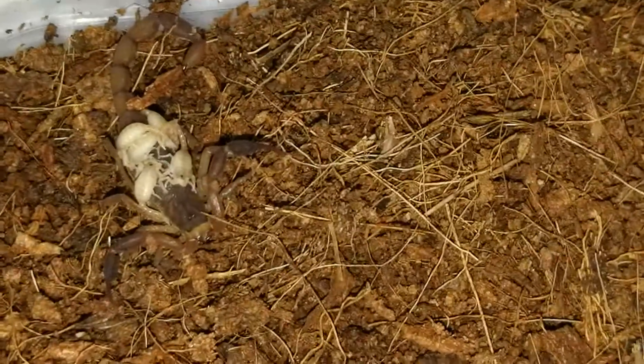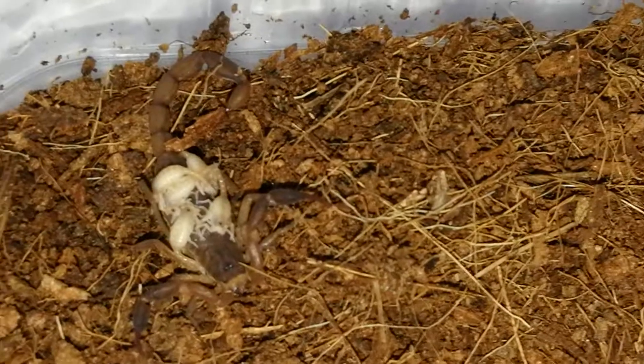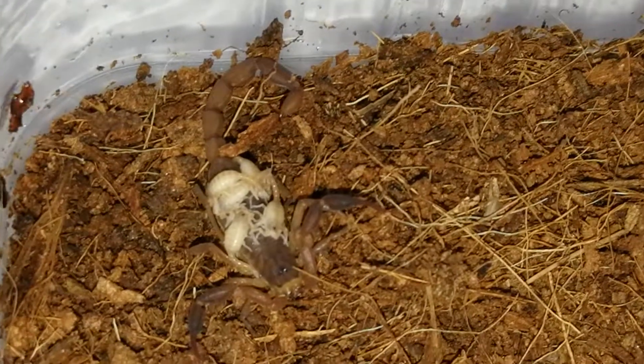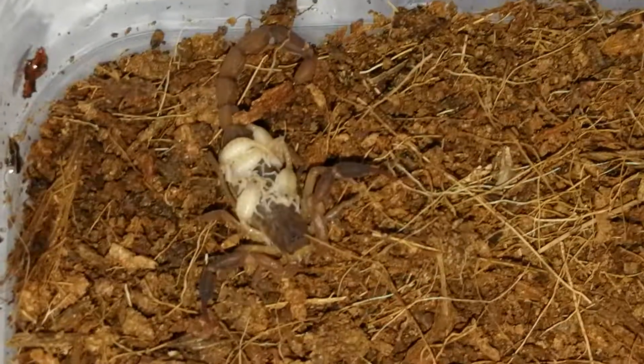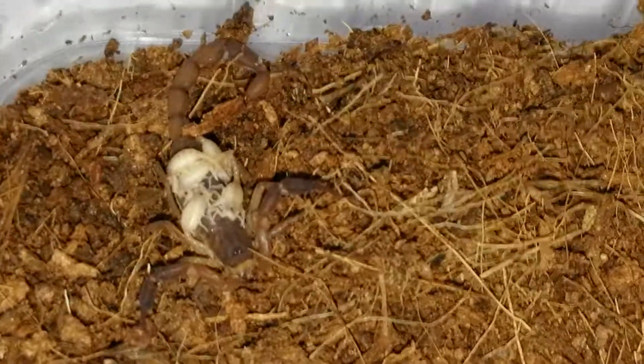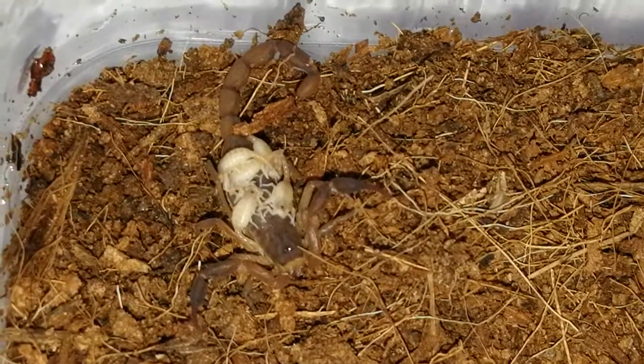Look how cute they are — they are so tiny and gorgeous. These are one of my favorites because they're very naughty scorpions. You get them all over South Africa and they are legal to keep. They're not deadly, though they are venomous, like all scorpions and spiders do have a little bit of venom.